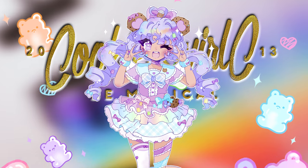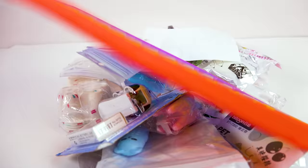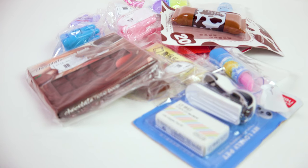All right, cookies, it is that time again. It is time for a haul video, and this time we are checking out what I picked up from Shein. I picked up some really, really fun things, so let's just dive right in. Let's start with stationery.